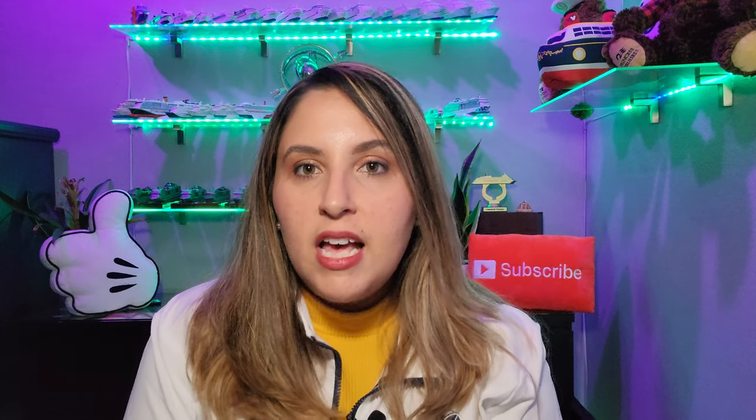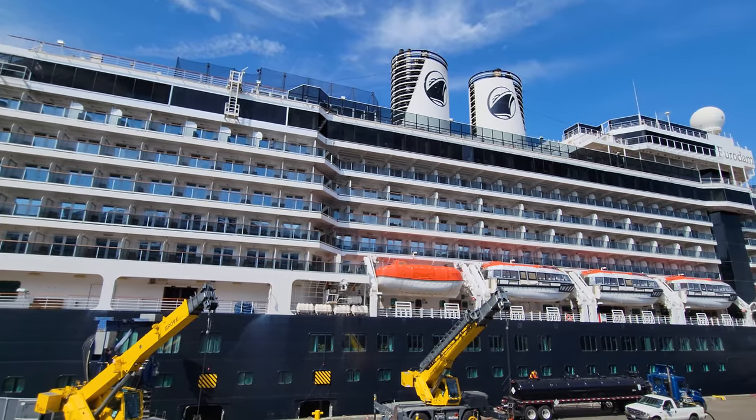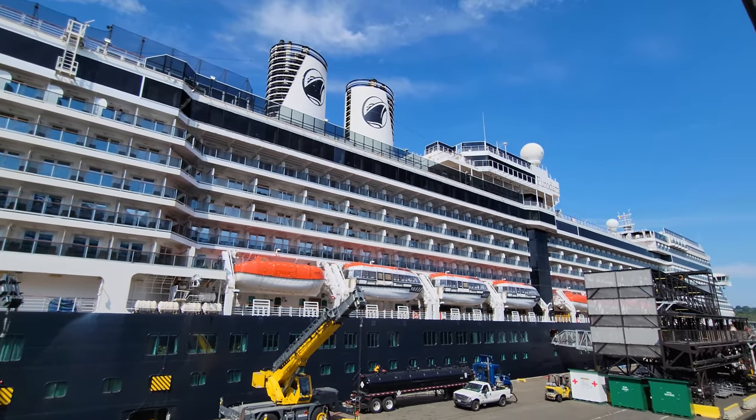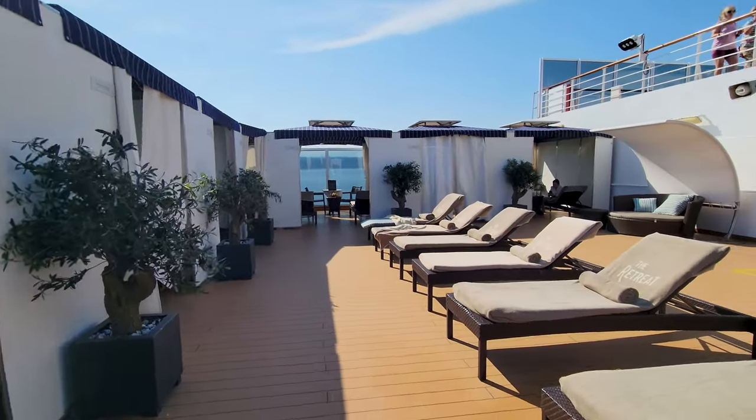I'll get into all of the ports and excursions, but first we're going to dive into the ship itself — Holland America ship amenities, the facilities, and discuss various experiences on board from the pools and lounges to what I thought of the spaces. We'll start off with the cabin amenities.